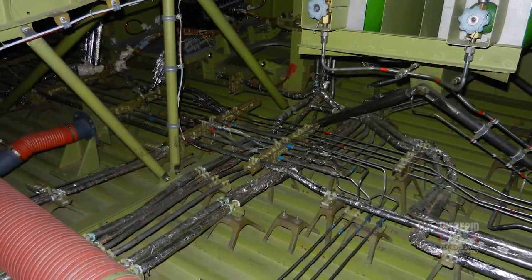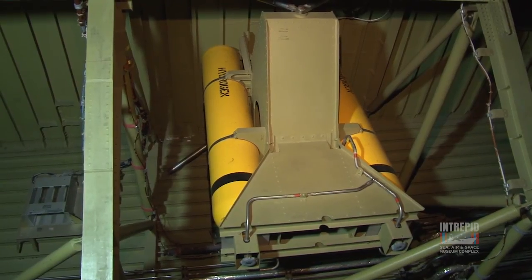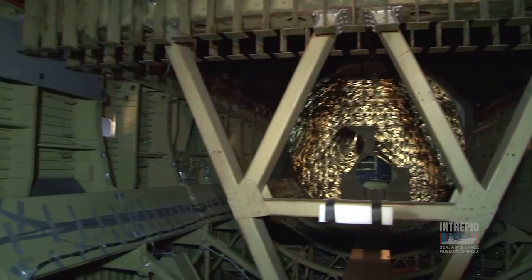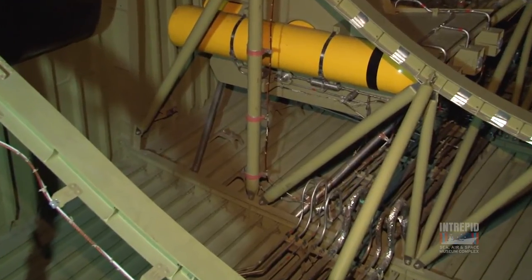The interior of Enterprise may seem a little different than the other space shuttles, mainly because the insulation that lines those other shuttles is not installed in Enterprise. You can actually see all the structural components that make up the airframe of Enterprise. In fact, these structural components were on the list with NASA to be used as spare parts if needed for the other vehicles.